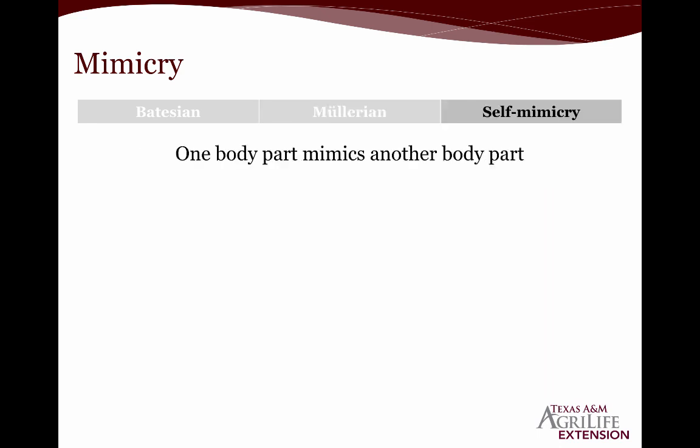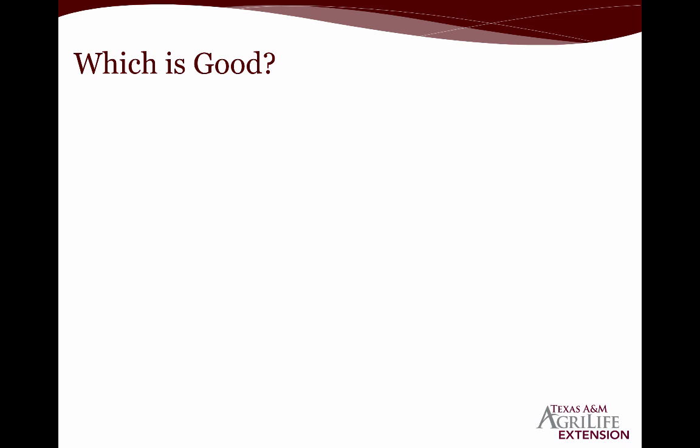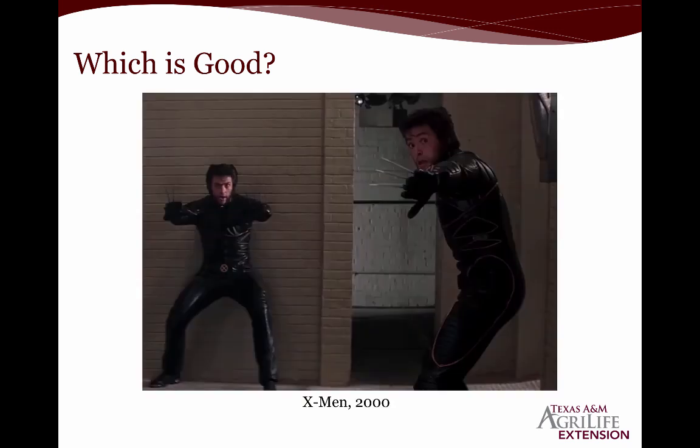Self-mimicry is when one body part mimics another body part. As an example, we have this caterpillar whose rear end actually looks like a face. By looking like a face, if a predator approaches from the rear thinking it's undetected, it becomes confused — it doesn't know where or how to approach. So very quickly it decides to feed on something else. The question now is, with all this mimicry and diversity, how can we know which insect is good? First and foremost, there's no such thing as a bad or evil insect — it's just the choices they make.